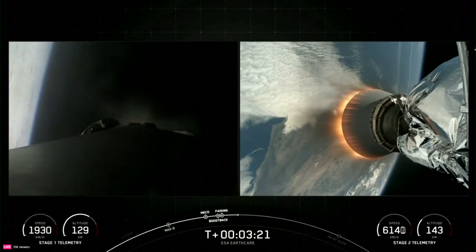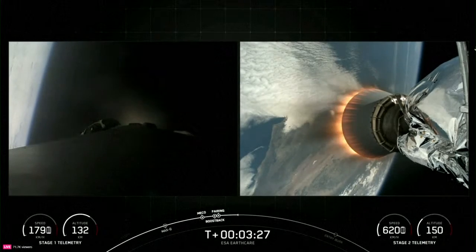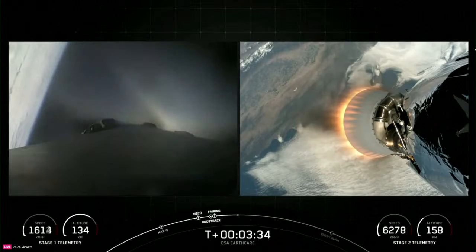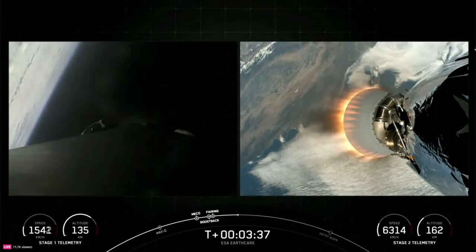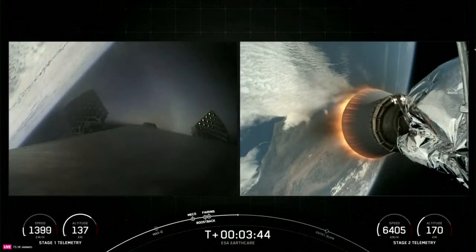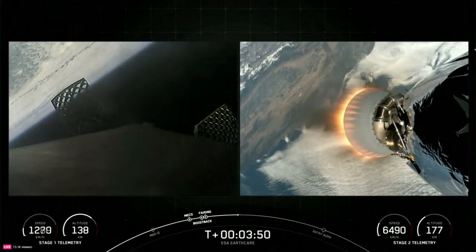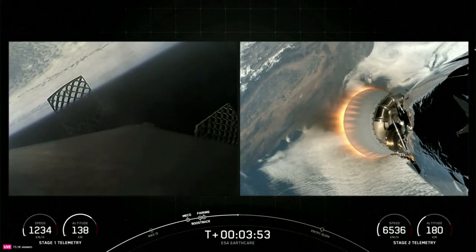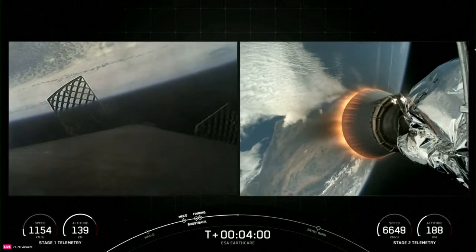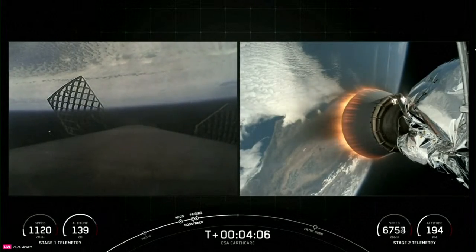Coming up shortly we should hear a call-out for Boost Back Shutdown on the Falcon 9 First Stage. Stage 1 Boost Back Shutdown. We're currently T-plus 3 minutes and 34 seconds into the mission. Both vehicles are following nominal trajectories. Our next major mission milestone will be the First Stage's Entry Burn, which will take place just past the T-plus 6 minute mark. To start the Entry Burn, we will relight three of the M1D engines on the Falcon 9 First Stage, which is similar to pumping the brakes to slow down the vehicle as it passes back into the Earth's atmosphere. The Entry Burn helps reduce the heat generated from friction and reduces the aerodynamic forces acting on Falcon, which helps maintain controlled flight and prepare for the landing burn.